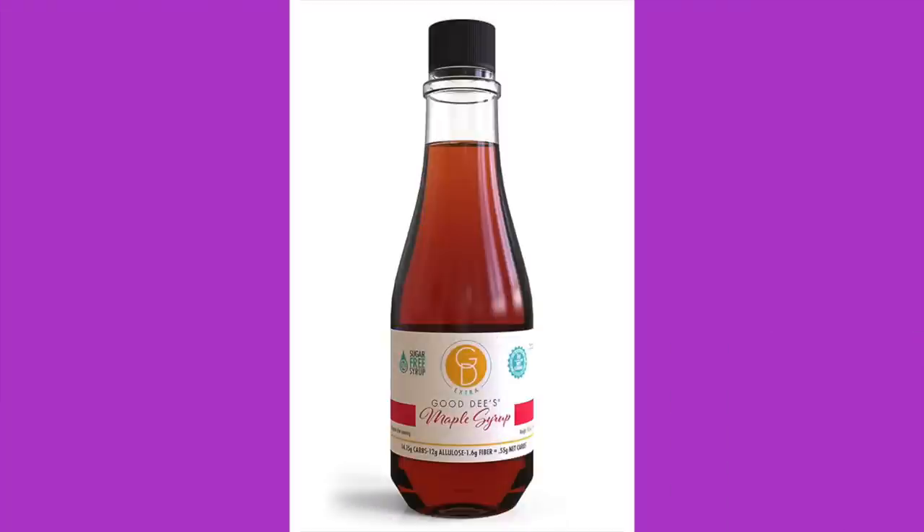I saw this and I wanted to try this. Good D's Maple Flavored Syrup. When I first saw this, I thought it was soy sauce because of how it looks. The viscosity is not there. The ingredients are allulose, soluble tapioca fiber, and natural maple flavor. Nutrition facts: 16 servings per bottle, serving size is one tablespoon or 15 milliliters, 10 calories, zero grams of fat, 14 total carbohydrates, two grams of fiber, zero grams of sugar — though that's not counting the allulose. Two net carbs per serving.